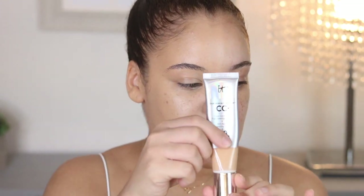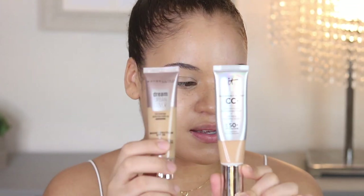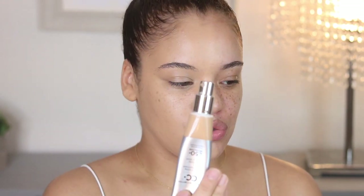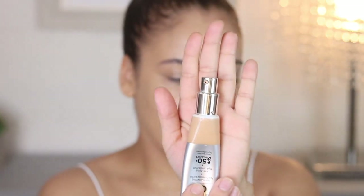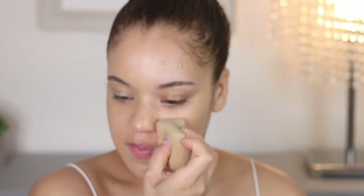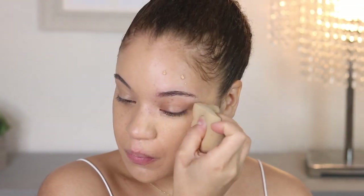Now let's talk about the It Cosmetics CC Cream. This one comes in very similar packaging — a squeezy tube situation — but the difference is that once you open it up, it does actually have a pump. If I'm honest, for the price that it is, I kind of would expect it to have a pump. I'm going to put a couple of dots of this on my face. This one does have a slight fragrance, whereas I feel the Maybelline one does not.